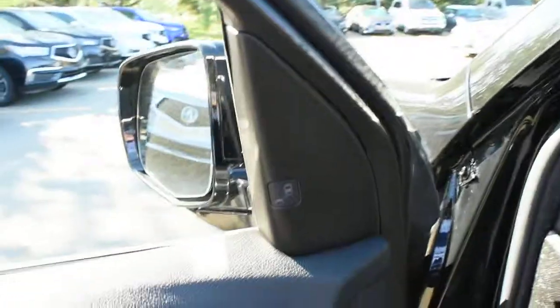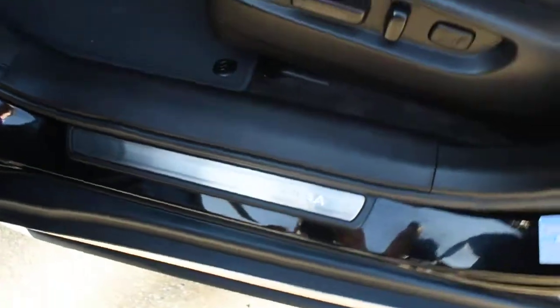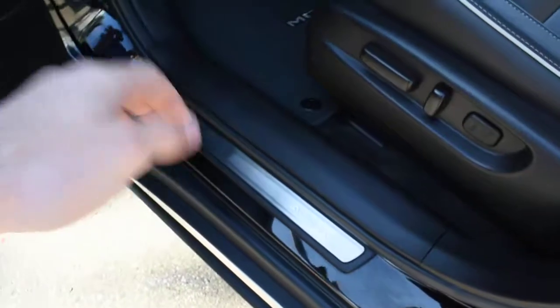Up top, there is a blind spot monitoring system. On the front and rear doors, this features illuminated door sills, which are an installed accessory.